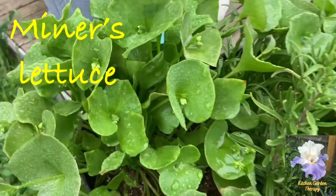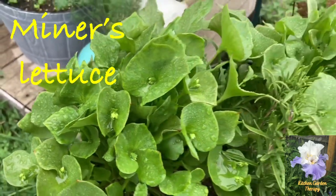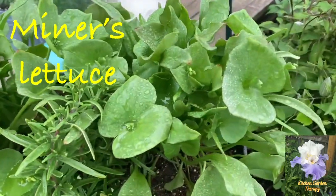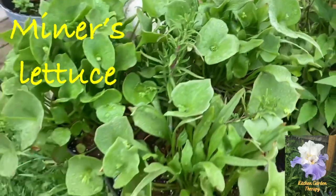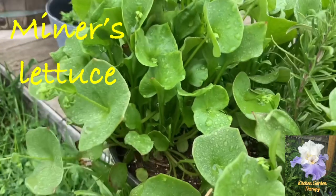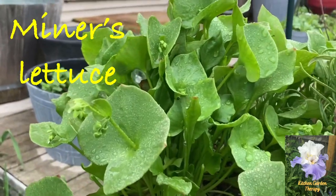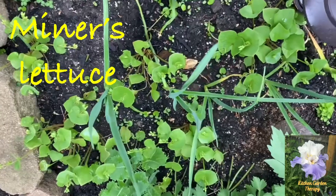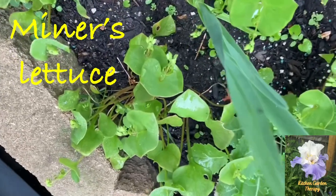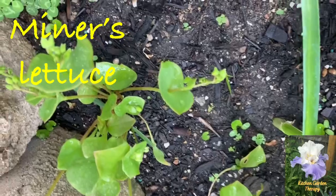Number three on our list is miner's lettuce, also known as claytonia. These tiny leaves are very crunchy and mild tasting, and they remain tender even when in flower. They're also loaded with vitamins, especially vitamin C. According to a study in the Journal of the American Dietetic Association, 100 grams of miner's lettuce contains a third of your daily requirement of vitamin C.